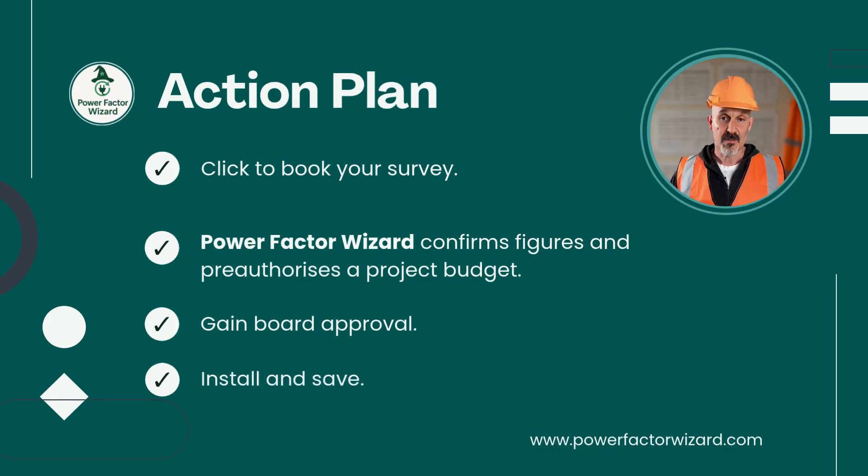Once we are all happy, we simply pay a flat admin fee and place the order, while Power Factor Wizard handles everything else. Within weeks, we could be taking money out of the energy company's pockets and putting it back in ours for a change.